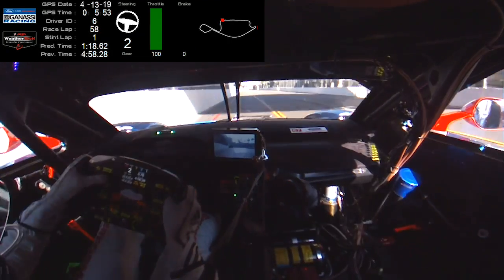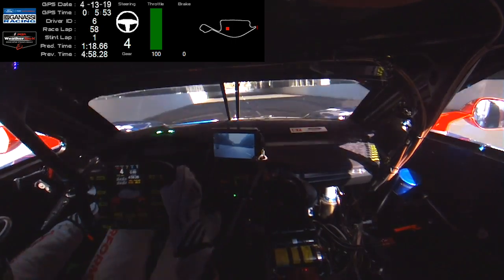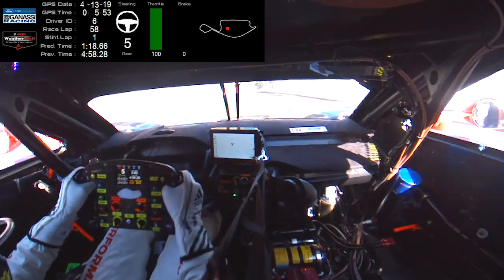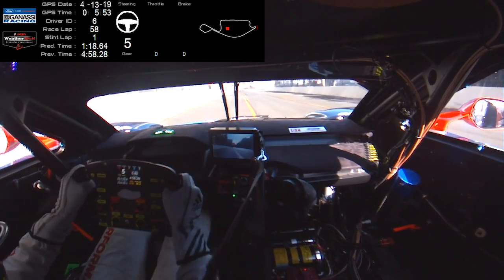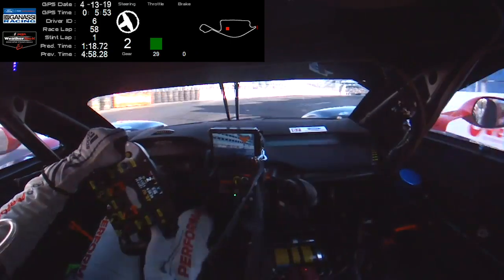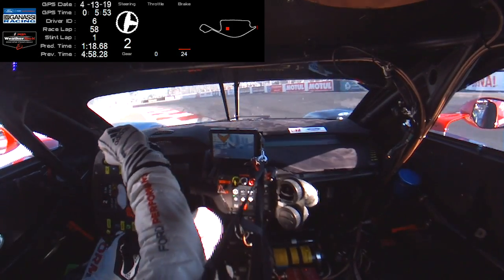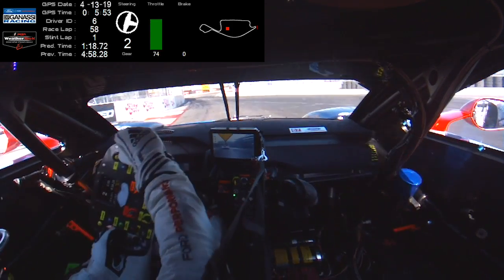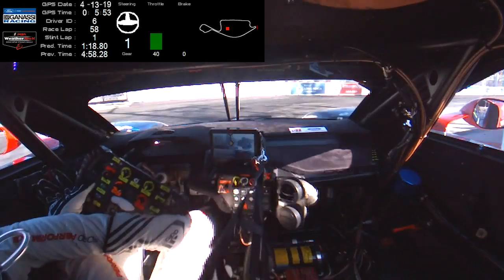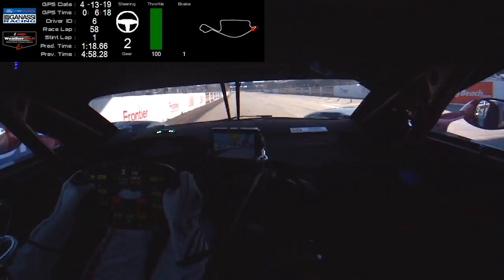Here towards turn nine where the braking is actually quite tricky — there are some bumps in the road here. Third gear corner, from fifth down to third. Roll the speed — it's just all trying to maintain the mid-corner speed. Down to first gear for the last hairpin, and here we are back on the front stretch. And that is my lap of Long Beach.